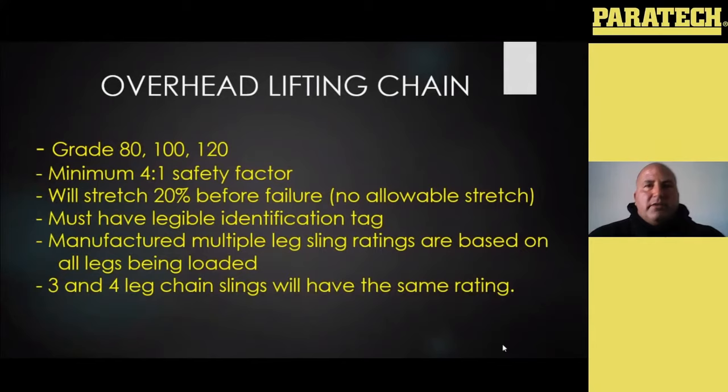Some characteristics of chain: the minimum grade for overhead lifting is 80, and then you also have 100 and 120 — the higher the grade, the higher the strength. What's mandated by OSHA for overhead lifting chain is a minimum of a four to one safety factor. Chain is kind of like cribbing — we typically use soft lumber as cribbing because it gives us a lot of warning before it fails. Your overhead lifting chain is designed the same way. It's mandated by ASME that that chain will stretch 20% before it actually fails. There is no allowable stretch — so one of the things when you're going through inspecting your chain is when you purchase it, you want to get a measurement of it and keep that measurement in your log.